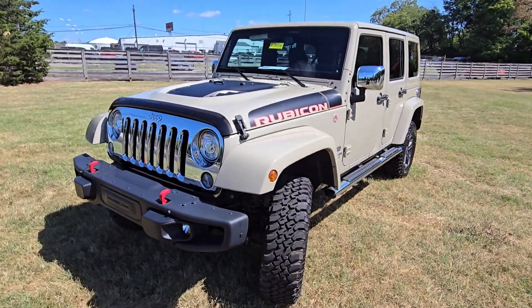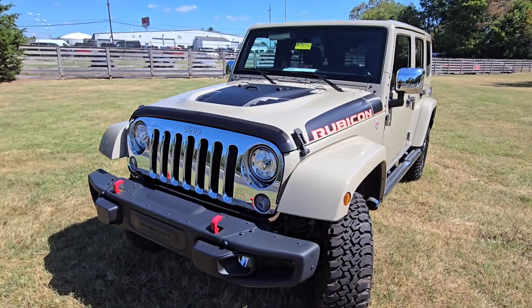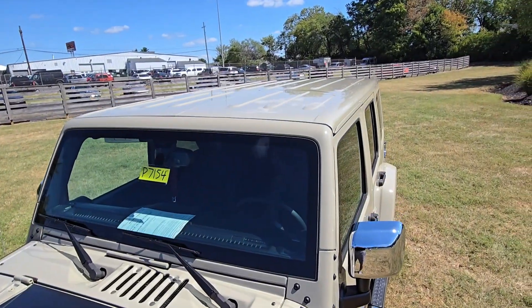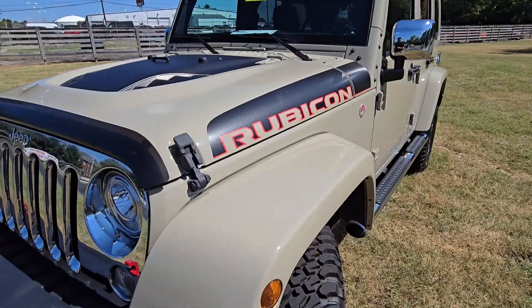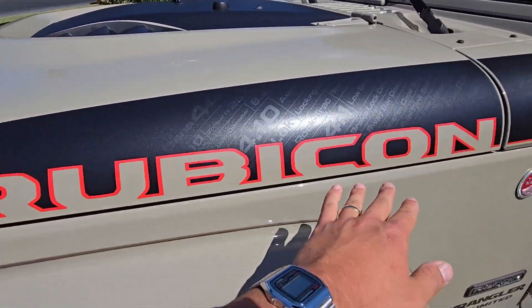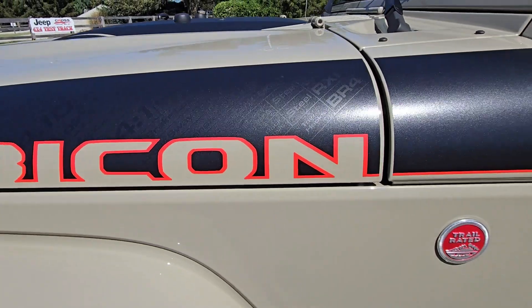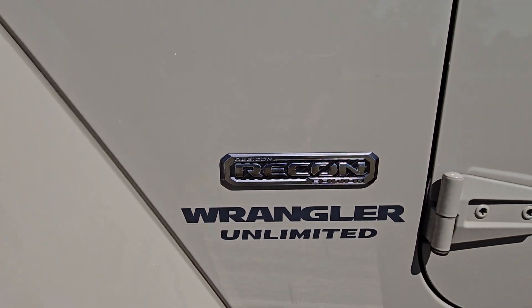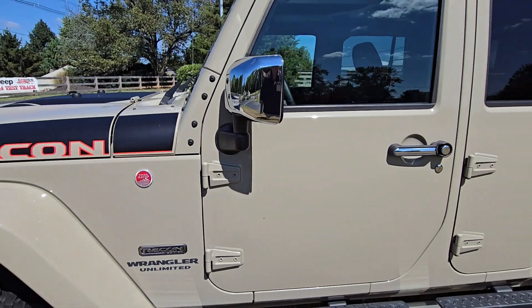As you can see, matching color top and matching fenders as well. It's in pristine condition. You can see the Rubicon badging on the side, trail rated, and then the Recon Edition. This is a JK, as you can see by the door handle.